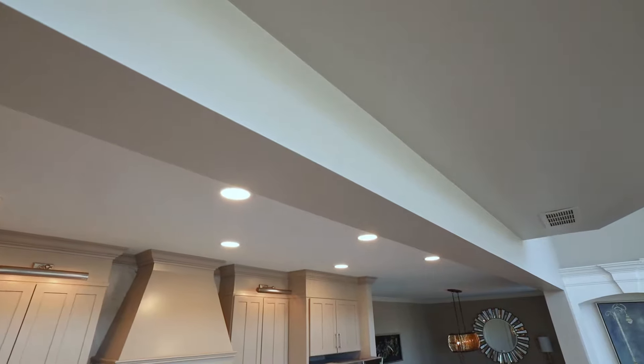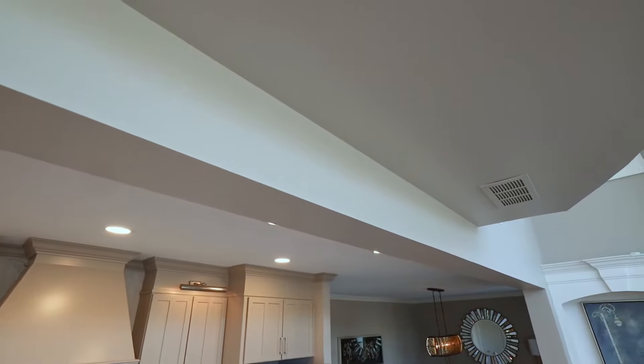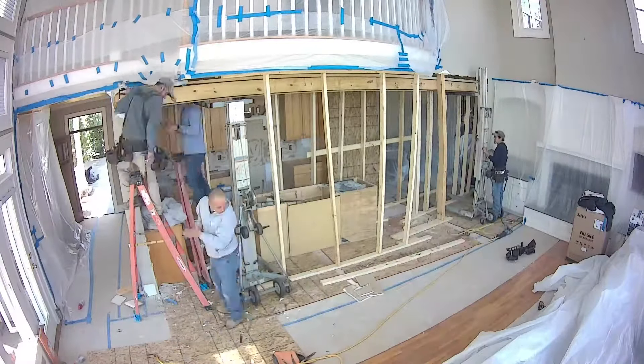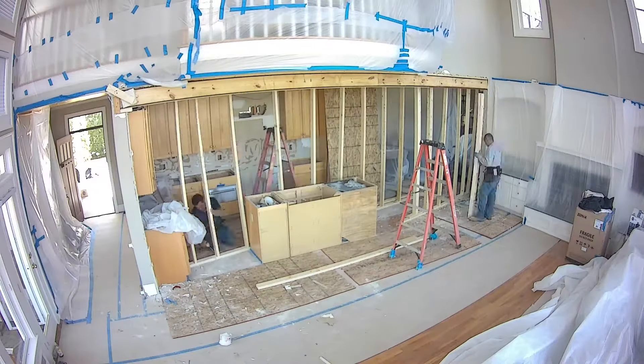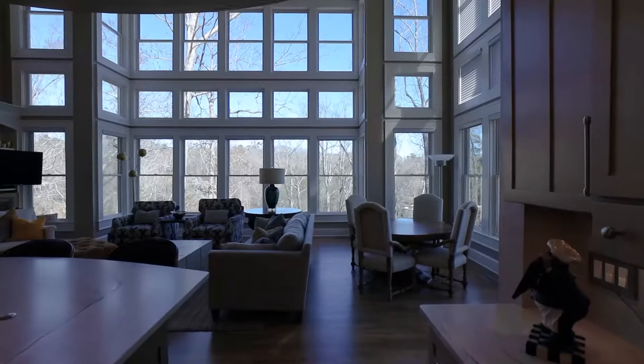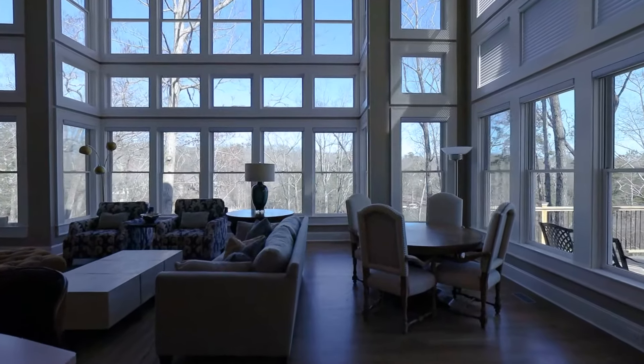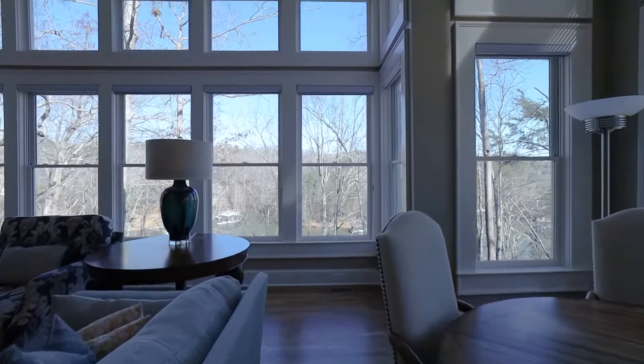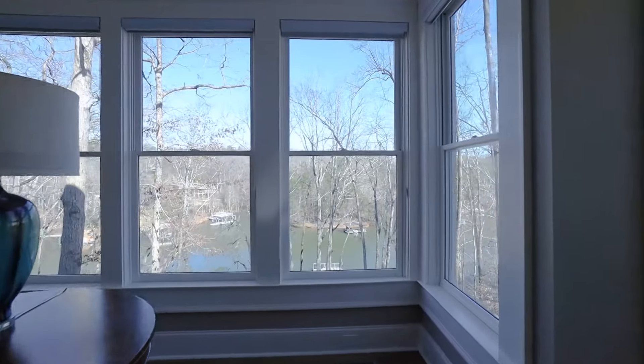Originally there was a column in the middle of this kitchen that the clients wanted us to take out and open everything up. So we installed a steel beam that's 26 feet long. It was a little bit of a challenge bringing it in, but we were able to make it happen and bring this kitchen into the living room, allowing it to be a part of this beautiful view overlooking Lake Lanier and all of the windows that really accentuate this beautiful kitchen.